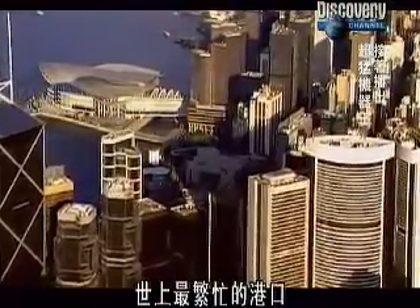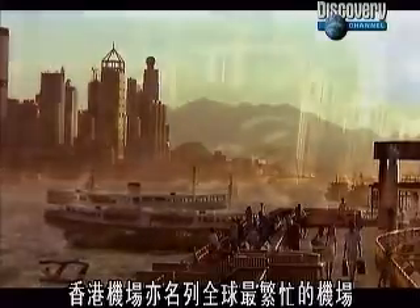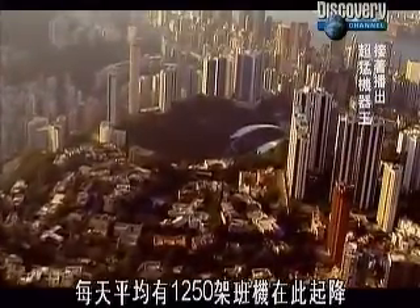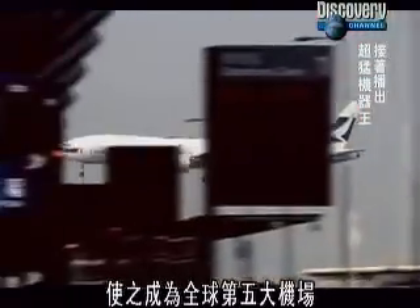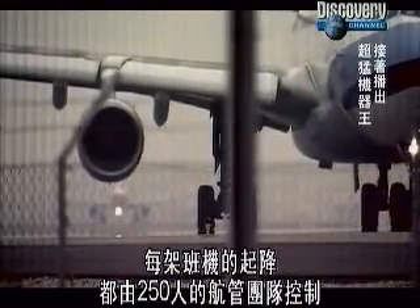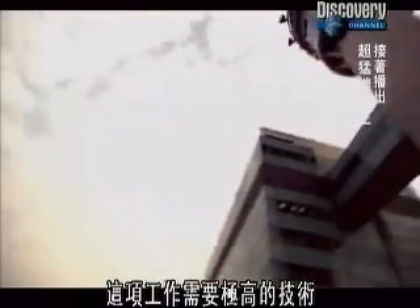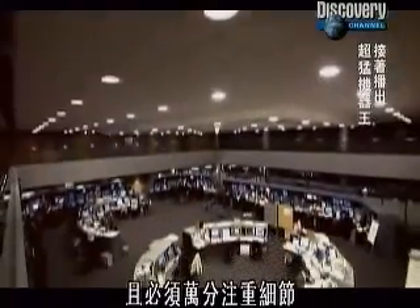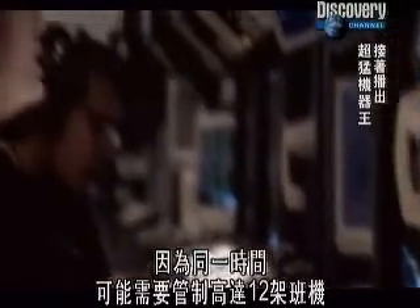Hong Kong, one of the busiest ports in the world, and now Hong Kong Airport, again one of the busiest. Every day, an average of 1,250 aircraft take off and land here, making it the fifth busiest airport in the world. And every single plane arriving and departing is handled by a team of 250 air traffic controllers. It's a job that requires a remarkable degree of skill and incredible attention to detail, because at any one time they could be handling up to 12 aircraft.